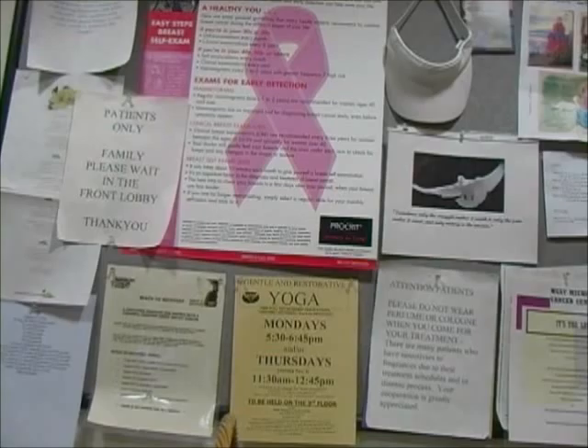We have two specialty clinics: one for breast and one for brain. In those clinics, we have all of the specialists — a radiation oncologist, a medical oncologist, a social worker, a nutritionist — and we provide a comprehensive approach to cancer care. We deal with special needs on a one-to-one basis. Patients who use the support groups gain a wealth of knowledge from other patients who have already been through similar treatment. The biggest thing they get out of them is knowing they are not alone.